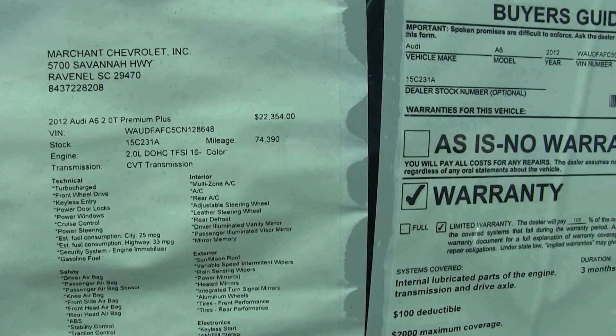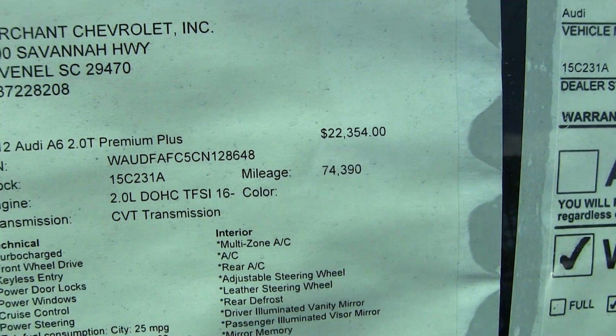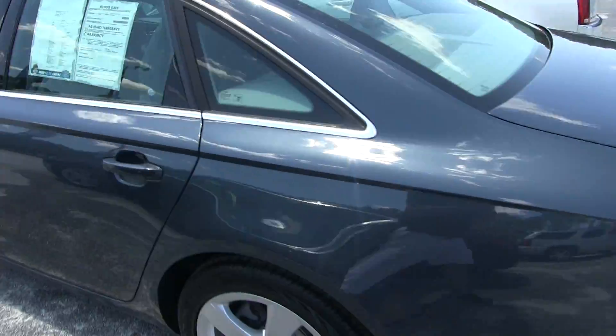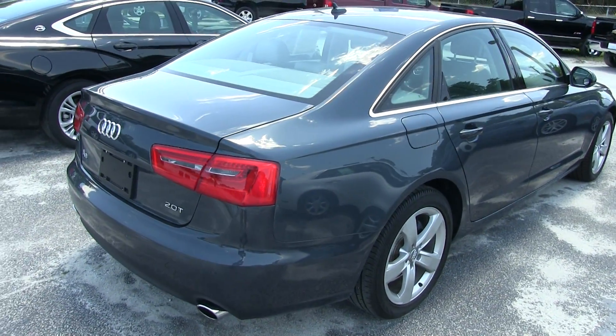Let's take a look at the window sticker for a moment — price is $22,354.74, with 74,390 miles on the odometer and the 2.0-liter engine under the hood. Let's take a look at the rear — looking good again with the 2.0-liter turbo.